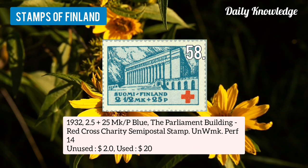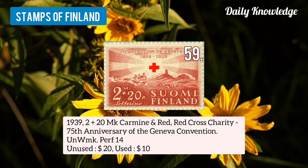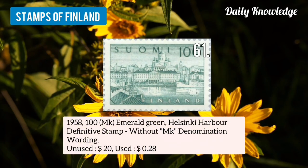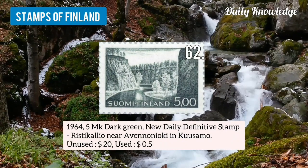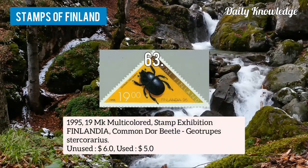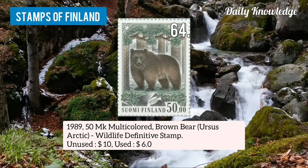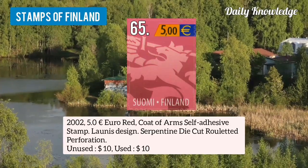Number 58 is 1932 2.5 plus 25mk ORP, blue, the parliament building, red cross charity semi postal stamp. Number 59 is 1939 2 plus 20mk carmine and red, red cross charity, 75th anniversary of the Geneva convention. Number 60 is 1958 300mk blue, air mail stamp, with recessed printing and white cellulose paper. Number 61 is 1958 100mk emerald green definitive stamp without mk denomination wording. Number 62 is 1964 5mk dark green color, new daily definitive stamp. Number 63 is 1995 19mk multicolored stamp exhibition Finlandia, common door battle. Number 64 is 1989 50mk multicolored brown bear, wildlife definitive stamp, perforated. Number 65 is 2002 5 euro red, coat of arms, self-adhesive stamp, Lonnrot design.